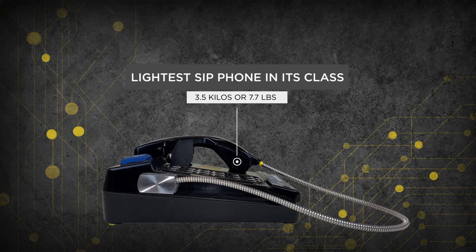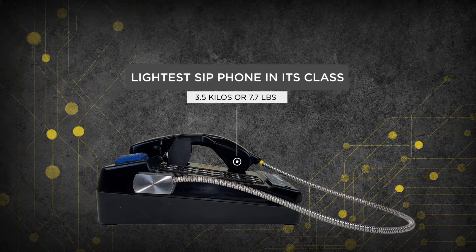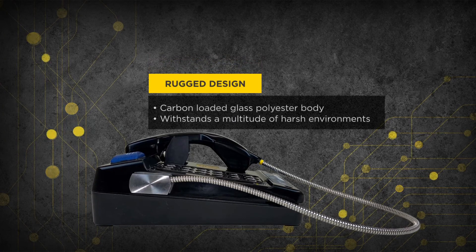Weighing in at only 3.5 kilos or 7.7 pounds, the Auto DAC 6 is the lightest SIP phone in its class. But don't think this means the A6 can't take a beating.